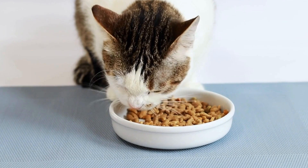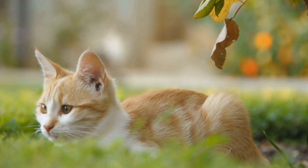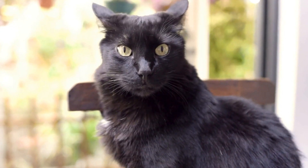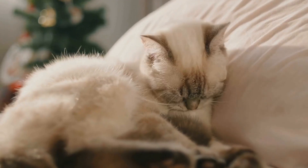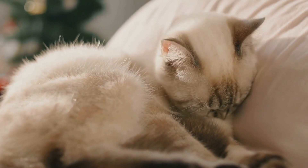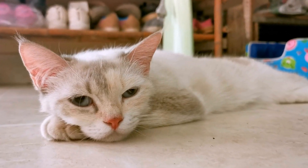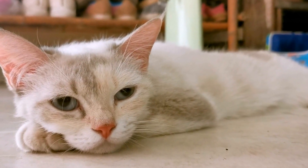7. Patience and Empathy. Lastly, it is essential to have patience and empathy when introducing your cat to a new baby. Remember that change can be challenging for cats, and it may take some time for them to adjust fully. Monitor their behavior closely and consult with a veterinarian or animal behaviorist if you notice any signs of aggression, anxiety, or distress. With time, patience, and a lot of love, your cat and baby can develop a beautiful bond that will enrich both of their lives.